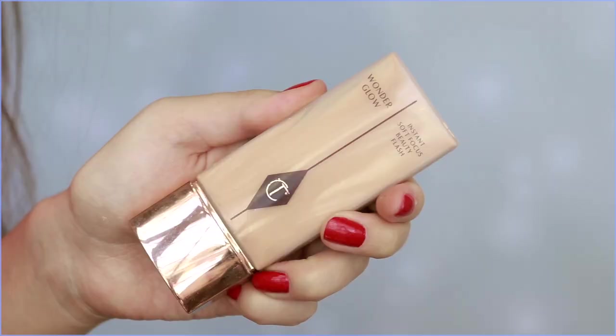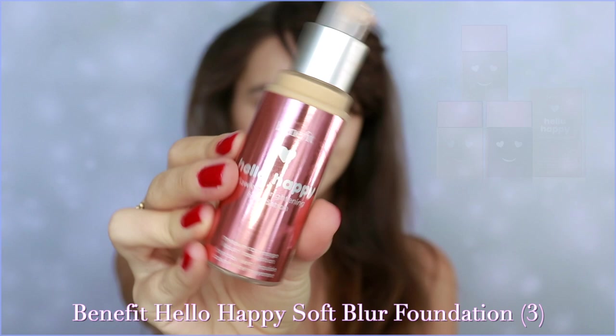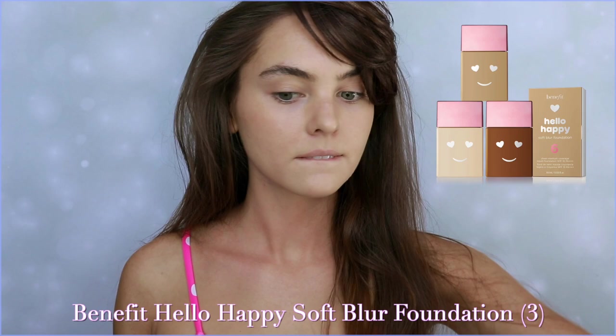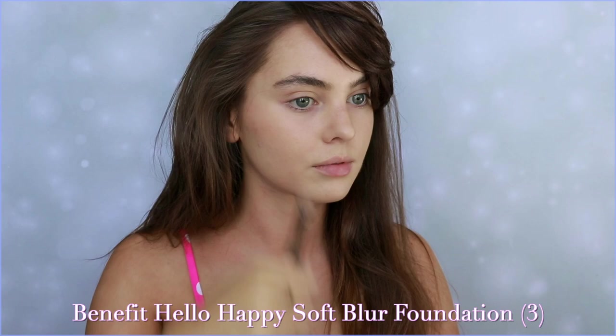For any sun-kissed look I love to use the Charlotte Tilbury Wonder Glow — it's hydrating, has a bit of a gold shift, and a soft blur effect. One of my favorite foundations is the Benefit Hello Happy. I get so many compliments on my skin when I wear this one. It's really light on the skin, gives coverage, and you can thin it out and use it more as a tinted moisturizer. I'm using shade 3 and blending it with the IT Cosmetics press brush, which is my favorite for foundation.